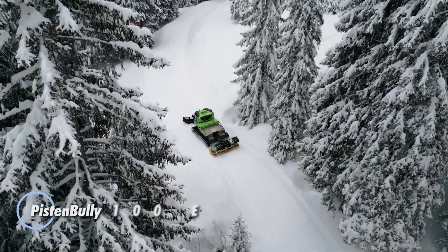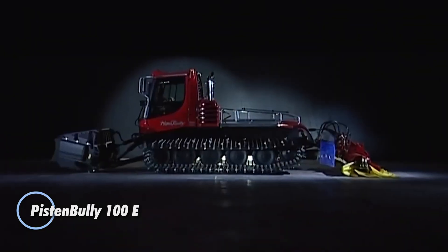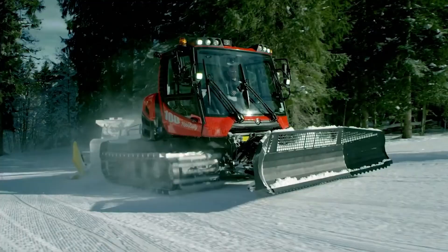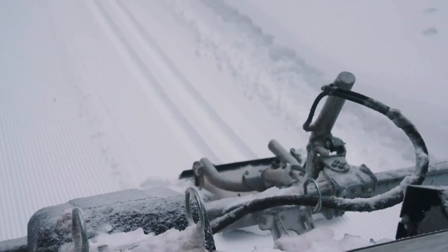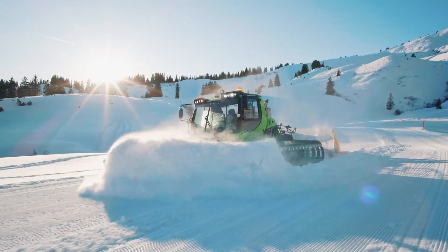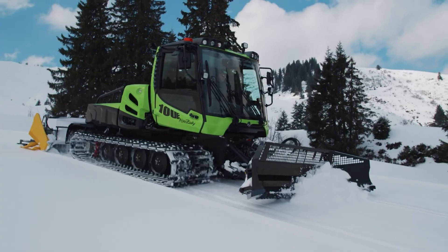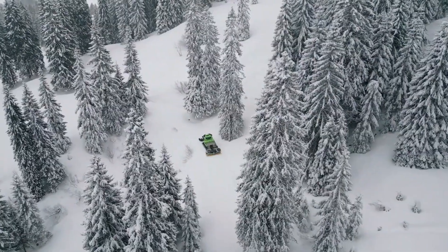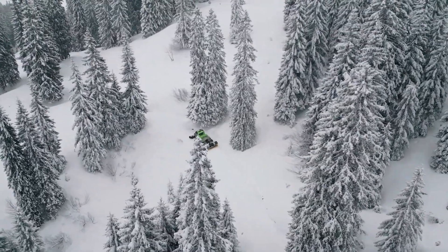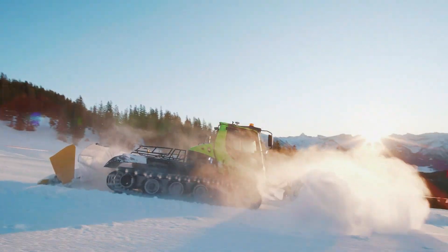The PistenBully 100E sets a new standard in sustainable snow grooming, emerging as the first fully electric model in its lineup. This revolutionary snow groomer features an advanced drive system powered by three electric motors, resulting in a remarkable 20 percent boost in efficiency. This enhancement not only increases the operational range per charge but also allows operators to groom larger areas while maintaining a commitment to zero emissions, boasting zero grams of CO2 output per hour.